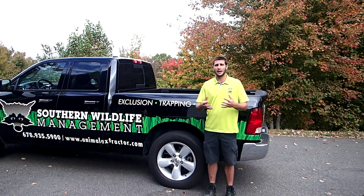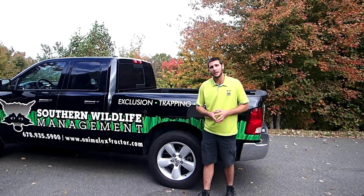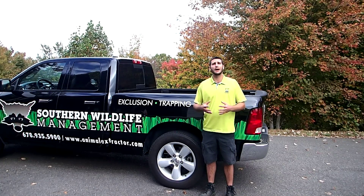If you need to find out more information, you can check us out at animalextractor.com or you can always call 678-935-5900.